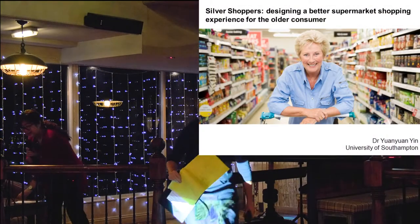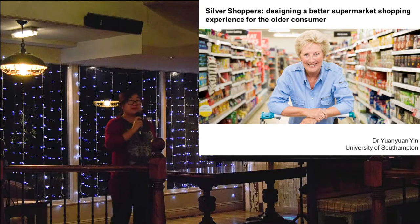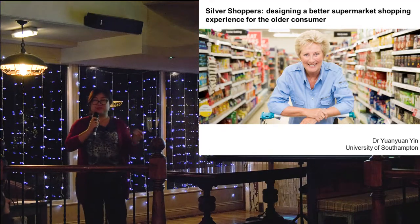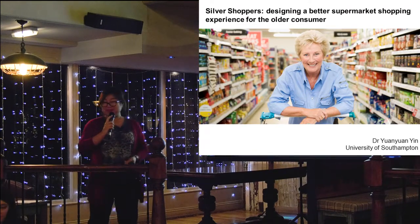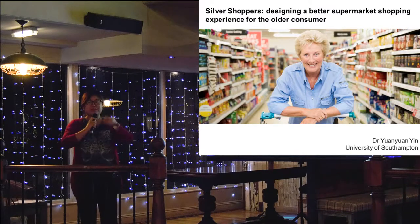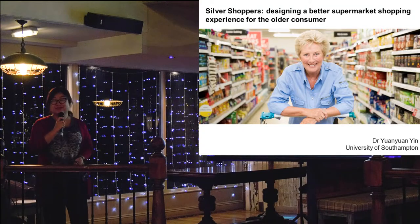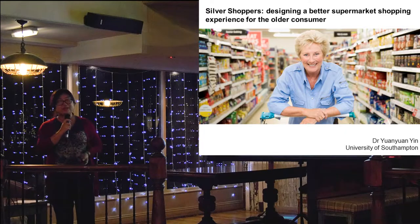Good evening everyone. It's such a pleasure to be here tonight and to share this lovely restaurant. It's my first time to do a talk in a restaurant environment - I just think it's so relaxed and nice, we should do this more in the future. So I'm so glad to share with you about my project, the Silver Shoppers, and how we can use design to improve the supermarket service for older customers.